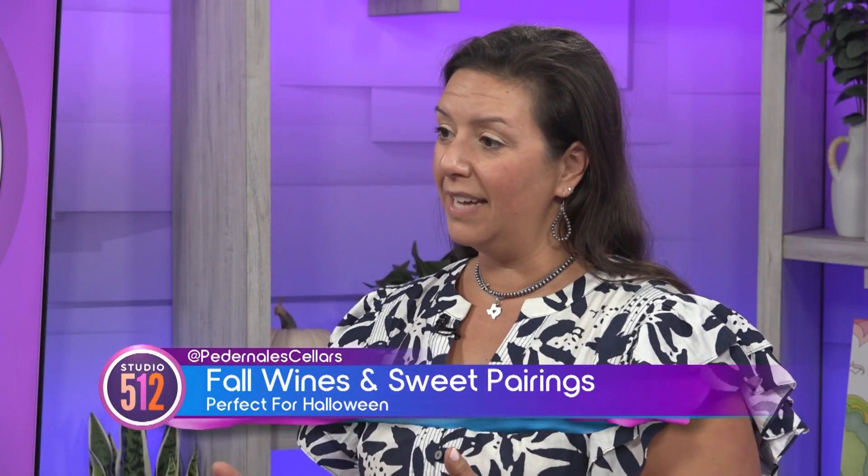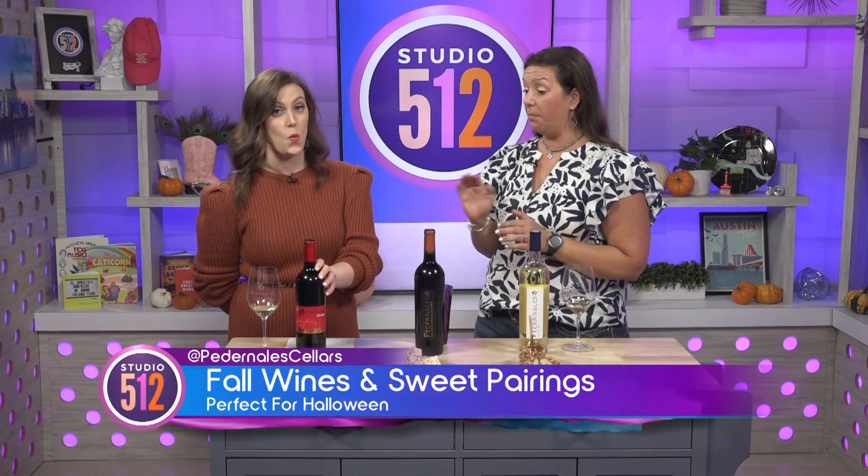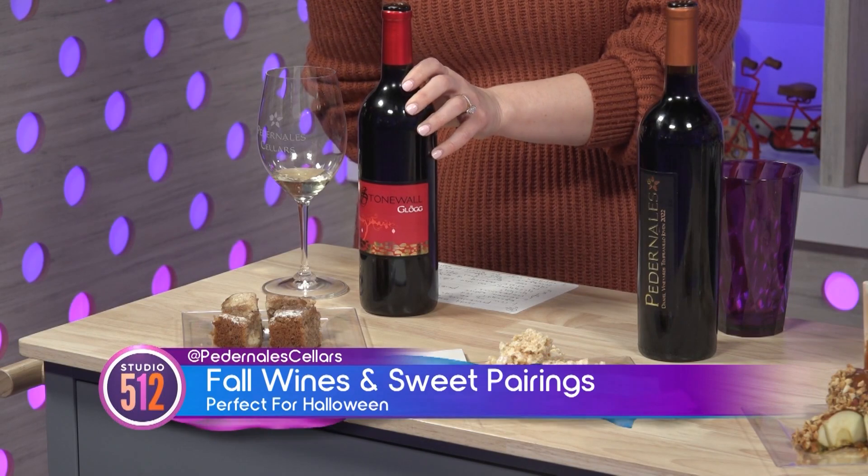We brought three different wines just to highlight some different things. We have a 2022 white blend, a 2022 young-style Hoven Tempranillo — Hoven means young — and since we're headed into the holidays, our Stonewall Glug. It's of Swedish descent, a mulled spiced wine. You can serve it warm or serve it port style out of the bottle. It is 19% and this is our big holiday wine, about to officially release it next weekend into our tasting room.